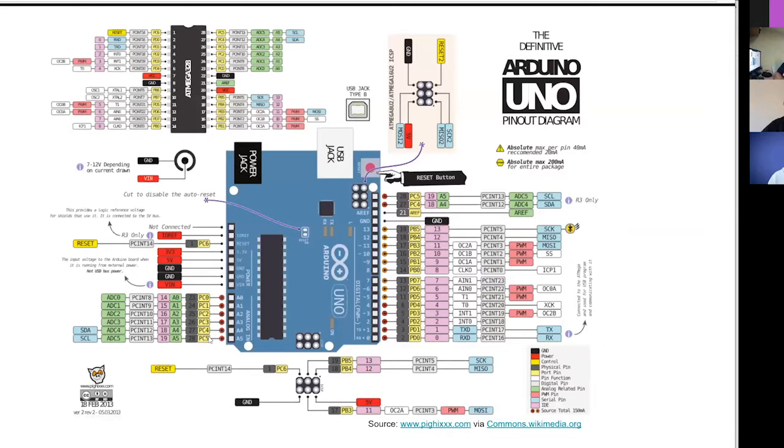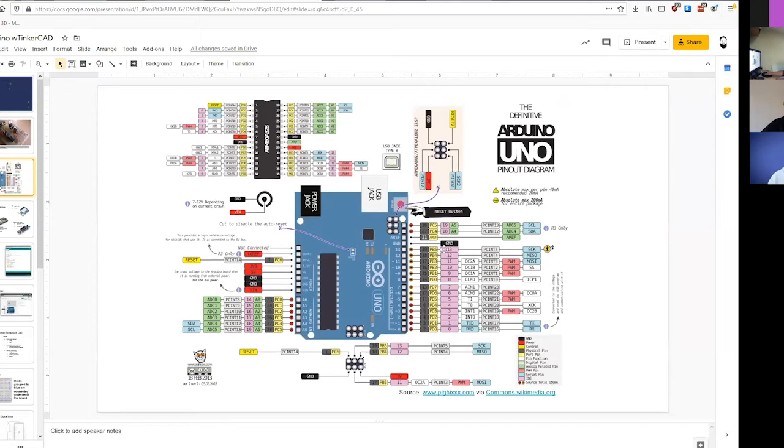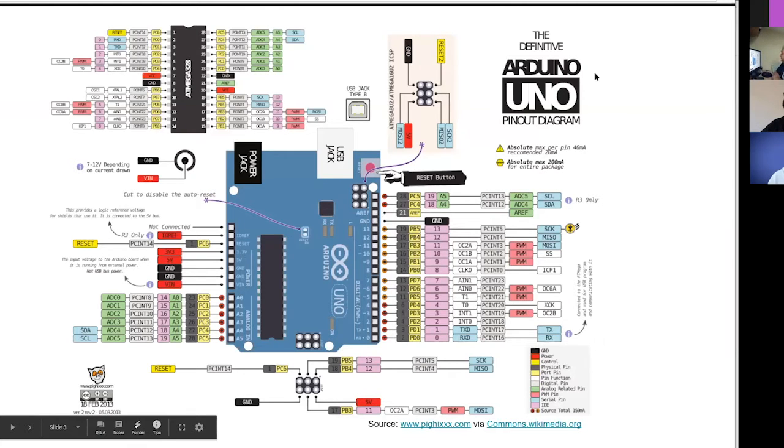This is the pinout of the Arduino, just to give you a sense for what exists here. It looks very daunting. You'll see a bunch of pins on the right side. Those pins on the right are commonly referred to as the digital pins. You generally get two states with them - you can tell them to turn on, which means they apply a positive voltage to whatever they're connected to, or you can turn them off, which means they apply no voltage, so ground.